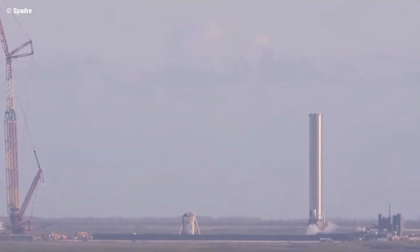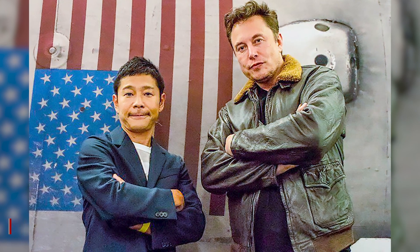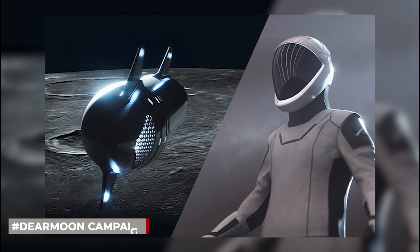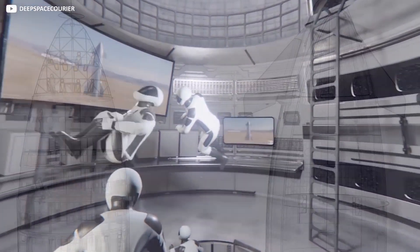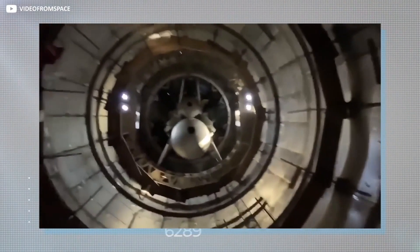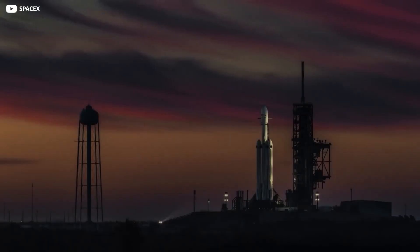If the test goes well, SpaceX will be ready to launch its first commercial missions in 2023, which would include a lunar flyby. Yusaku Mazawa, a Japanese millionaire and art collector, and a crew of eight artists will fly around the moon as part of the Dear Moon campaign. The Starship is a two-stage, fully reusable transportation system designed to carry both crew and cargo to Earth orbit, the Moon, Mars, and beyond. According to SpaceX, NASA has chosen this system as the moon lander for its crewed Artemis program, which aims to send the first man to the moon since the 1970s, as well as the first woman ever.